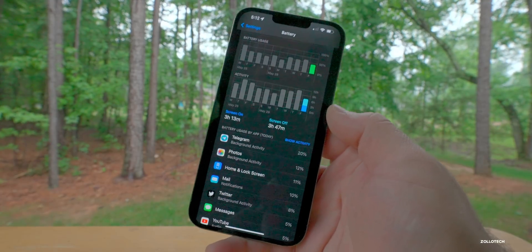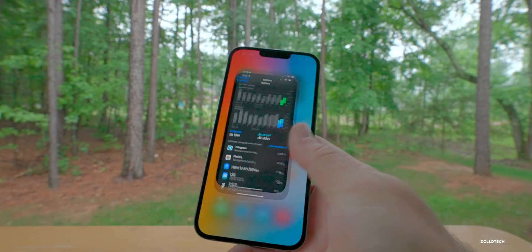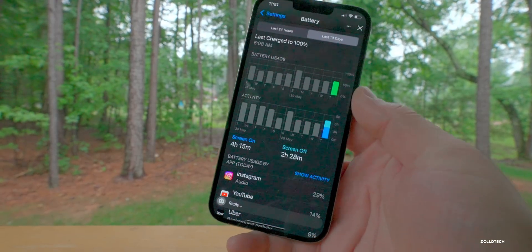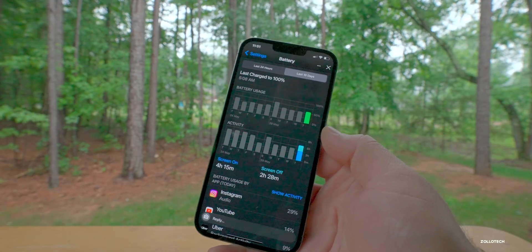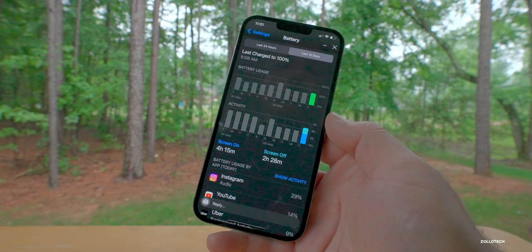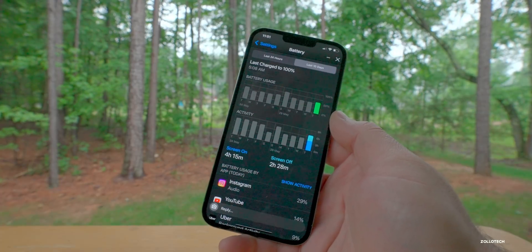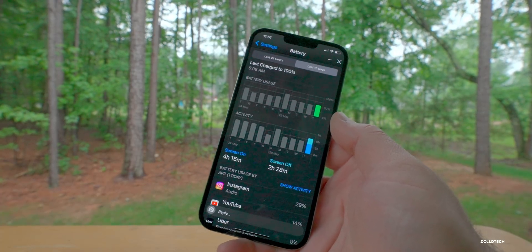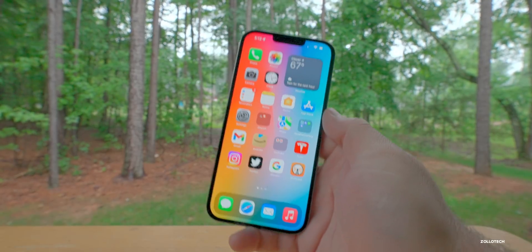The music background activity bug also seems to be resolved for me. As for another user's battery life — Abhishek on an iPhone 11 Pro Max had four hours and 15 minutes of screen-on time and two hours and 28 minutes of screen-off time, getting through the day with 8 to 12 hours of screen-on time depending on usage. It seems like battery is improving, but remember it's still a beta — report any issues in the Feedback app.